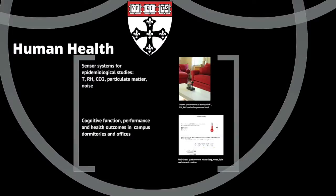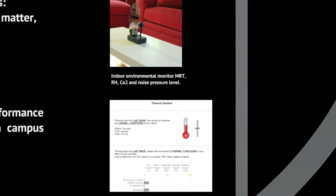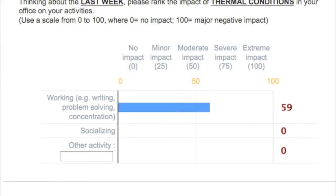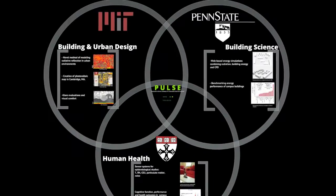We created sensor systems and web-based questionnaires to study cognitive function, performance, and health outcomes in campus settings. This information is linked to health assessments to determine how future changes in buildings and energy management practices will affect people's health.